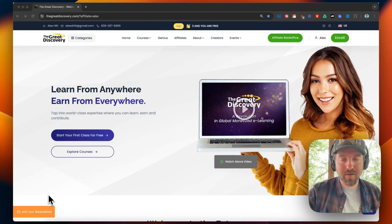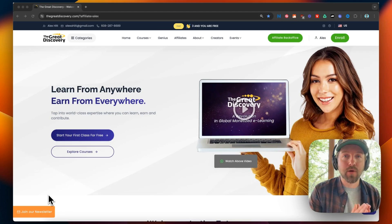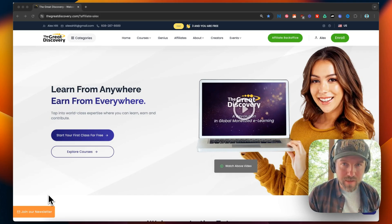This is Alex. I'm an independent affiliate of The Great Discovery, and today I'm going to be going over a product overview of the different products on The Great Discovery. So if you're interested in becoming an affiliate or course creator, I'm going to go over the different options that you can purchase in order to do so.